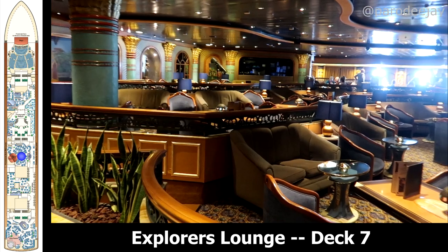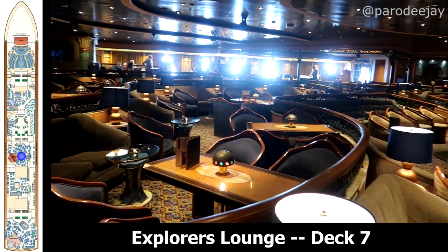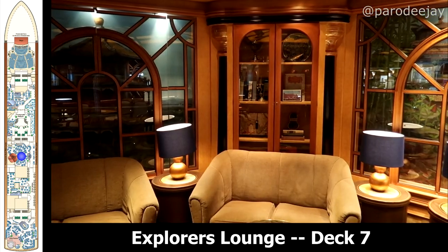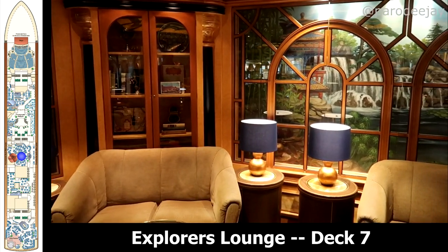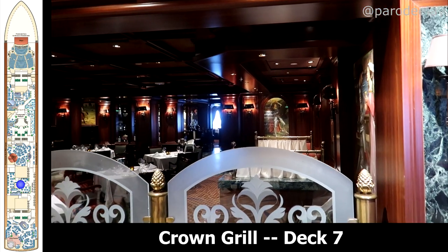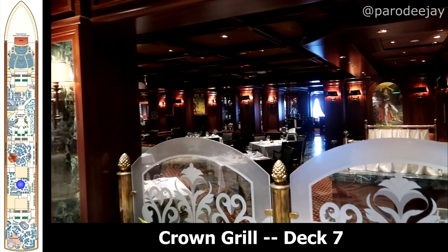A little further aft we have Explorers Lounge, which is another venue we spent a good amount of time in. You'll find lots of games with the staff in the evenings — this was magic shows, live music, and trivia. Crown Grill is the upcharge steakhouse option, but we did go in here for the free British pub lunch, which happened two times over the course of our 10-day cruise — delicious.